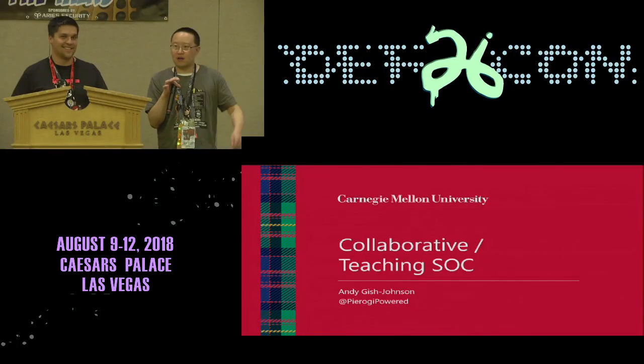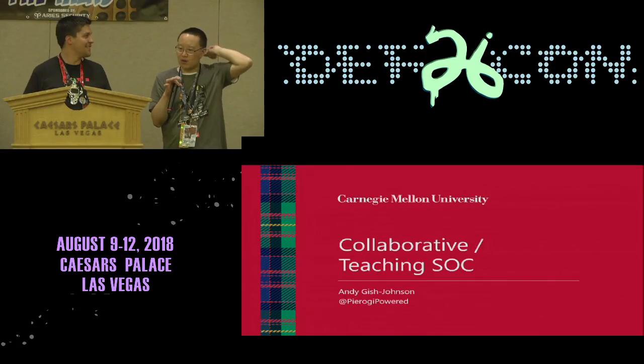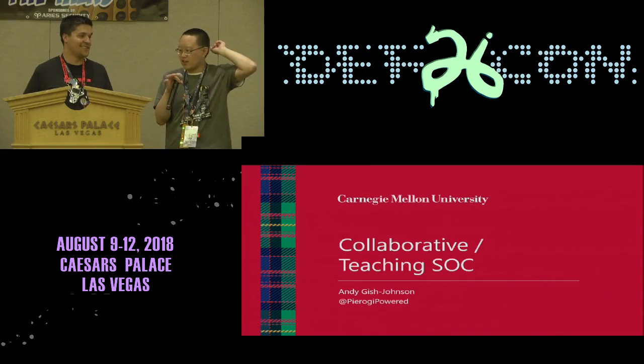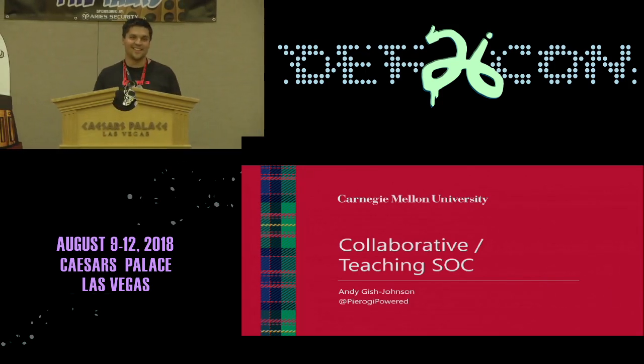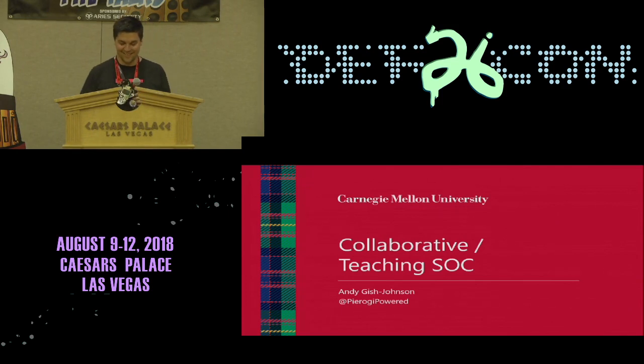Pierogi Powered is going to talk about teaching SOCs, or building one. I'm Andy Johnson, or Pierogi Powered if you want to follow me on Twitter, with Carnegie Mellon University. That's how we say it in Pittsburgh.